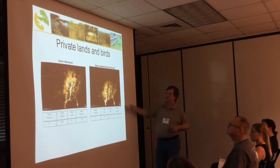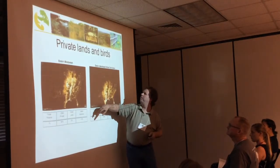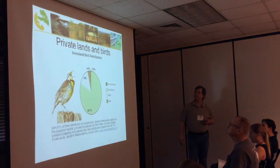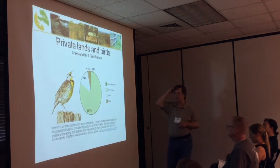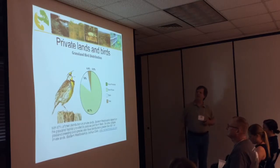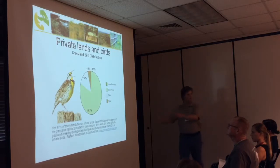Eastern Meadowlark is another species very much tied to private land, both in breeding and winter seasons. One report summary shows 97% of their distribution on private lands. Eastern Meadowlark depends on grassland habitat provided by pastures and farm fields. Six other obligate breeding species also have distributions greater than 90% on private lands. We're not going to be able to do it with just refuges — we need to work these birds into working lands on the ground.